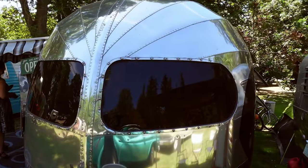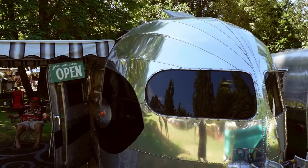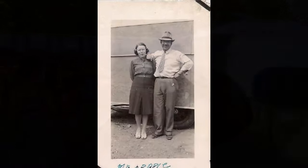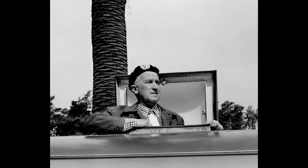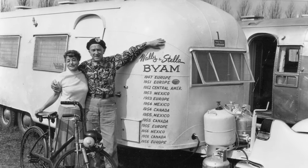My name is Lori, from Walla Walla, Washington. This is a Curtis Wright Clipper — it's a 22-foot trailer from 1948. It was built by Curtis Wright and Wally Byam, and Wally Byam is the Airstream person that everybody knows. After the war they started with this trailer.